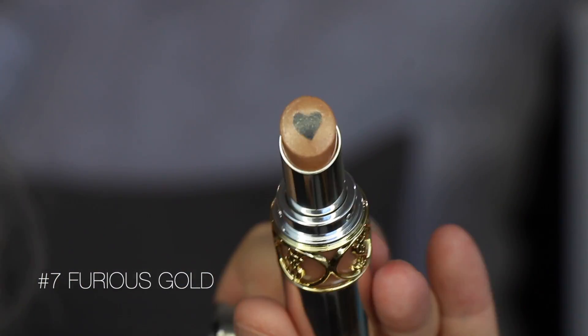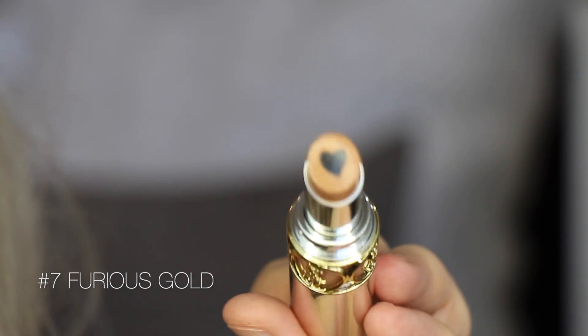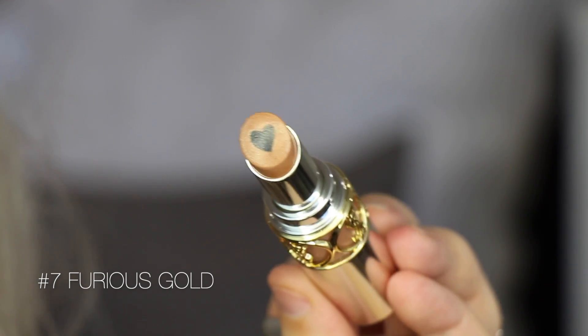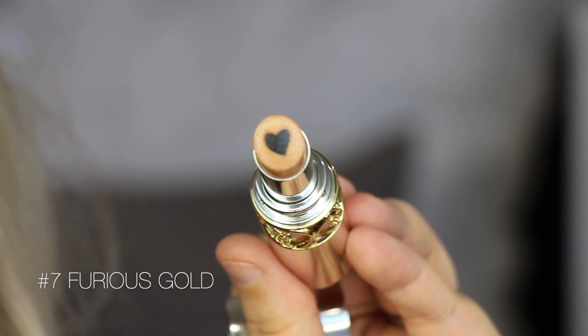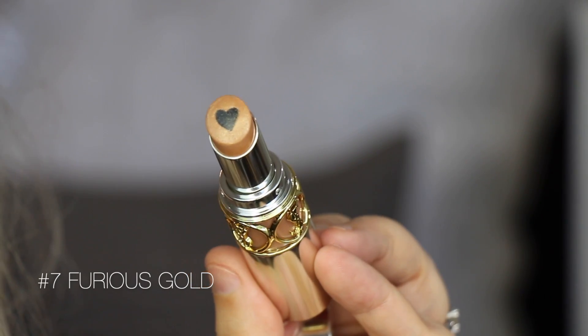The shade I have on right now is number seven, called Furious Gold. I like that they gave me a sheet with the names because the product only has the number on the bottom. They come in silver bullet packaging and it shows the color in the center part. On the inside, you can see it has a black heart in the center — that's the lip plumping product — and the color of the product is around the outside. The black heart doesn't apply any color; it's really just the plumping balm, and the color comes from the outer part.